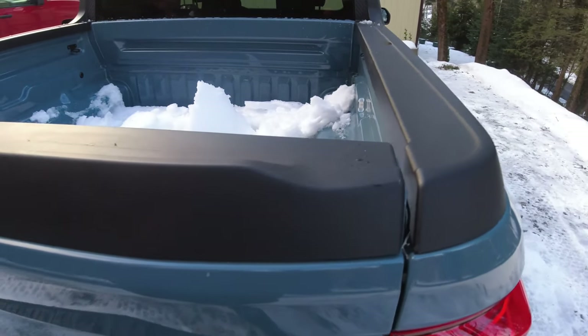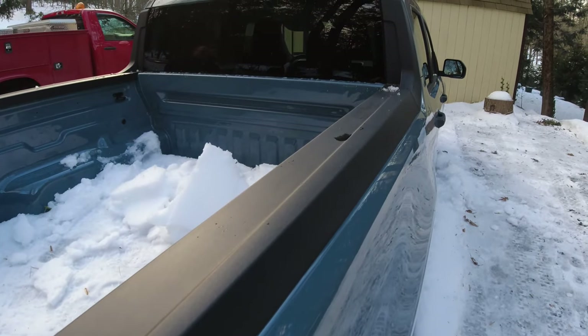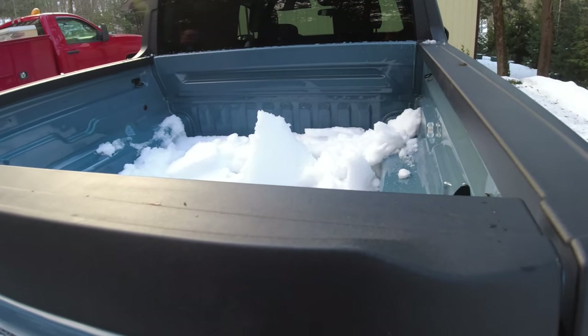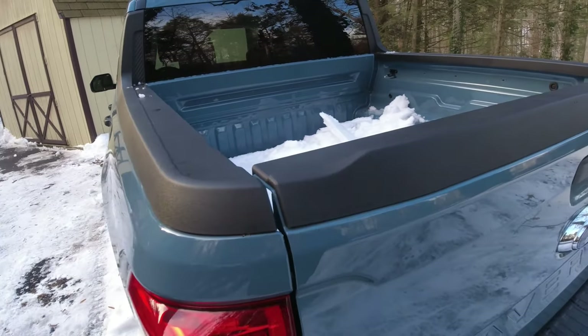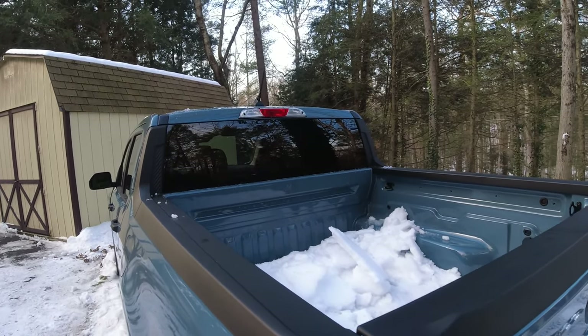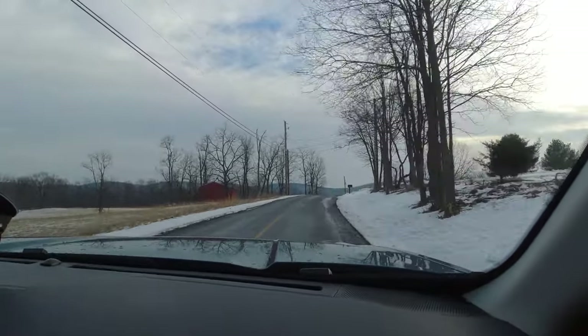The Maverick's bed is only four feet, not exactly gigantic, but it is capable — you can carry up to 1,500 pounds. There are slots set up for two-by-fours so you can set up partitions, and there are tie-downs. The really nice touch was the plastic cladding around the lip of the bed and down the sides, which helps with dent control.